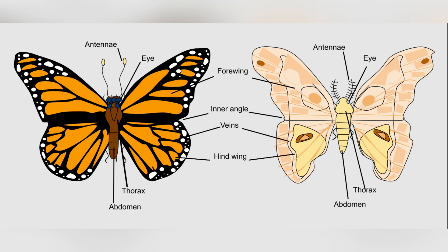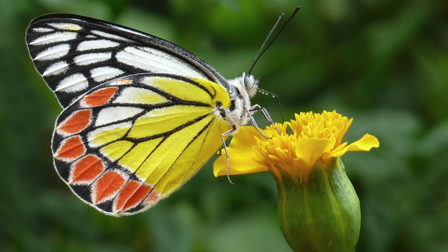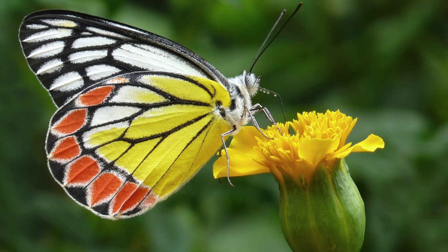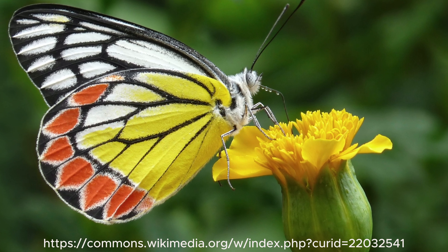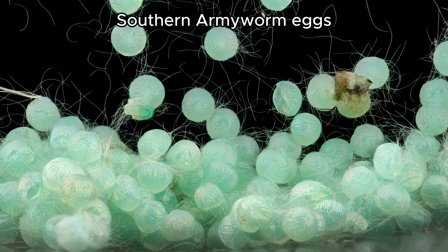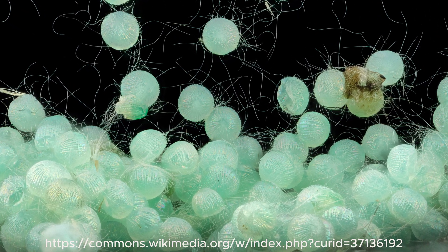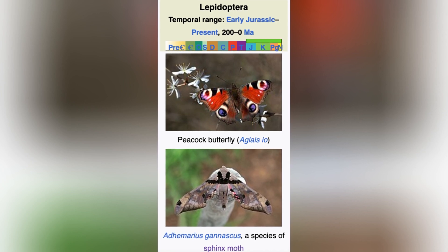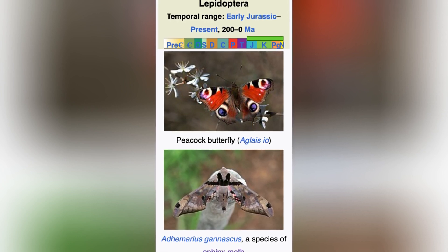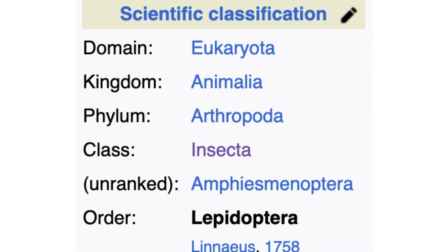In summary, while butterflies and moths may seem similar, they each have unique traits that set them apart. Butterflies brighten up our days with their colorful wings and graceful flight, while moths quietly go about their lives at night. Understanding these differences helps us appreciate the amazing diversity of life within the Lepidoptera order.